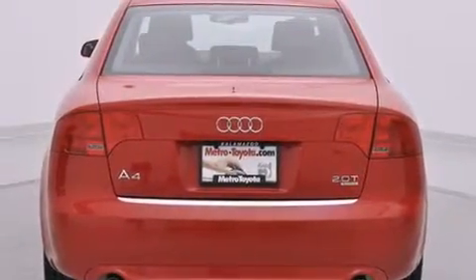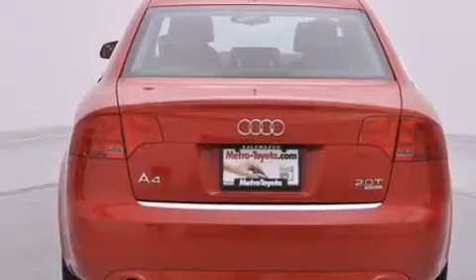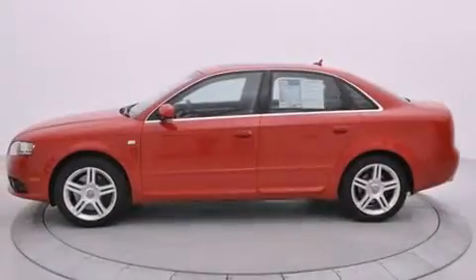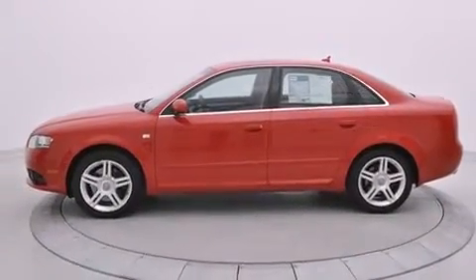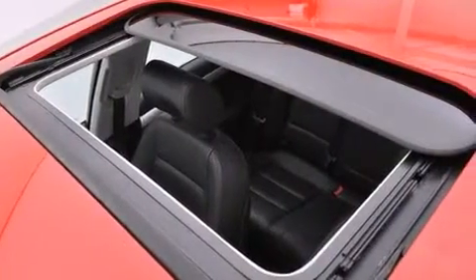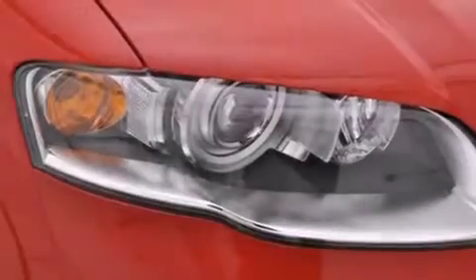The following features are also included: air conditioning with automatic climate control, cruise control, full power accessories, side curtain airbags, a rear window defroster, front fog lights, tinted glass, an anti-lock braking system, and leather seats that provide great support and create an overall luxurious feel.